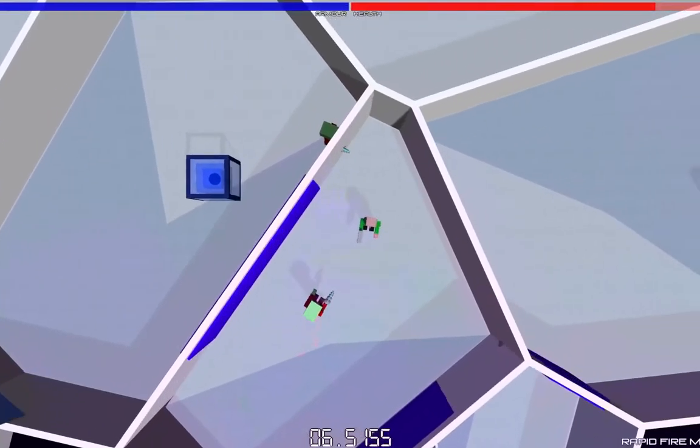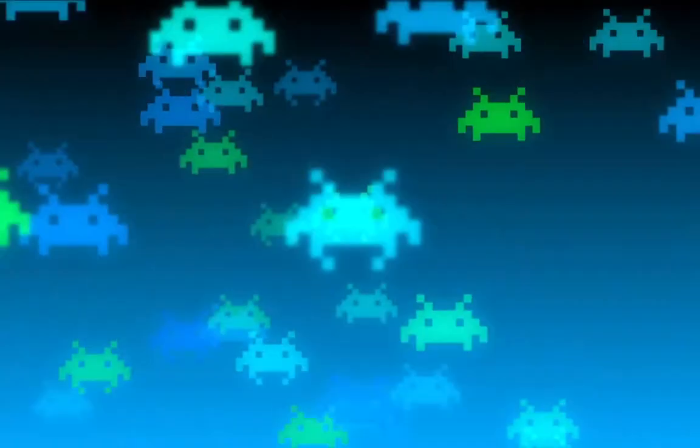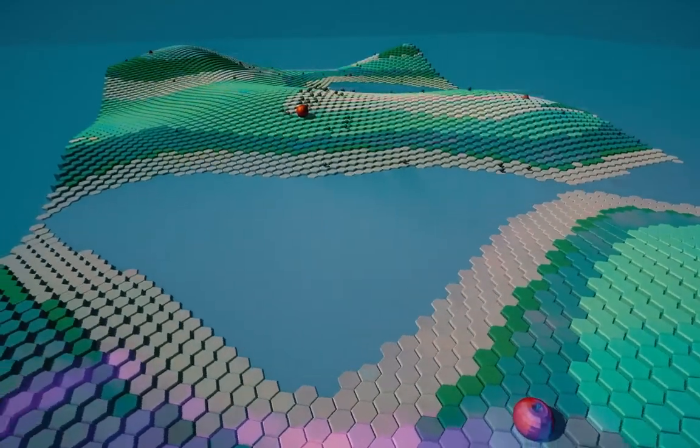The second demo is a top-down shooter that I made in a group of students for our IGGI Games programming course. The third one is a demo of the Ant Colony optimisation technique, made in Unity by myself over the course of a week.